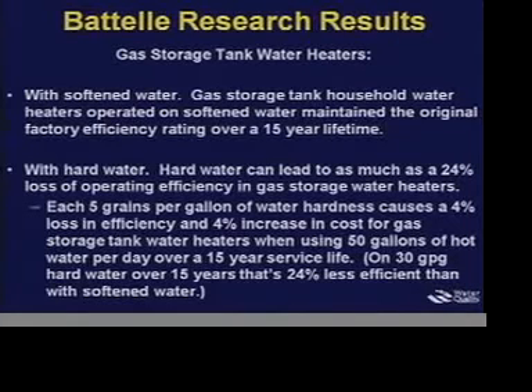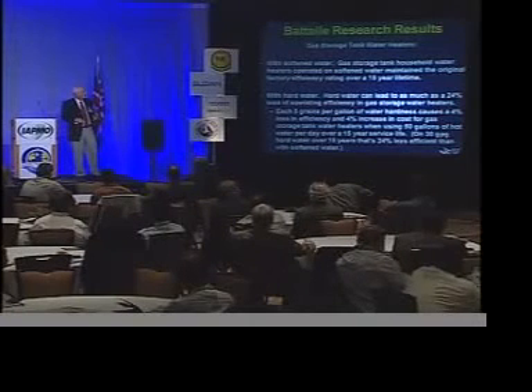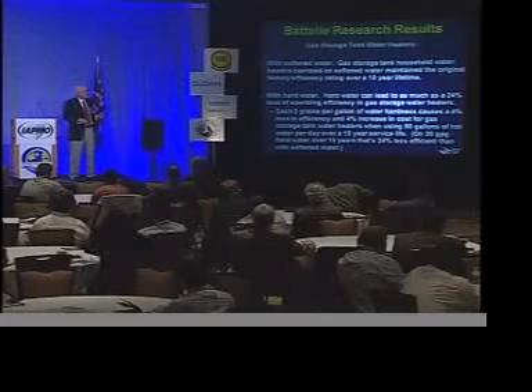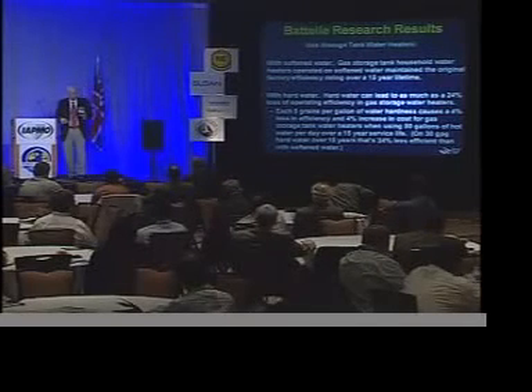For a summary of results for the gas storage tank water heaters: with softened water, these gas water heaters operated well for over the 15-year lifetime that the study simulated. With hard water, however, we used as much as 20% more energy — a 24% loss in energy efficiency. The energy loss starts right away: for each five grains per gallon of water hardness, there's about a 4% loss in efficiency and a 4% increase in cost. Assuming 50 gallons of hot water used per day over a 50-year life cycle, that could be up to 24% loss in efficiency at 30-grain water.